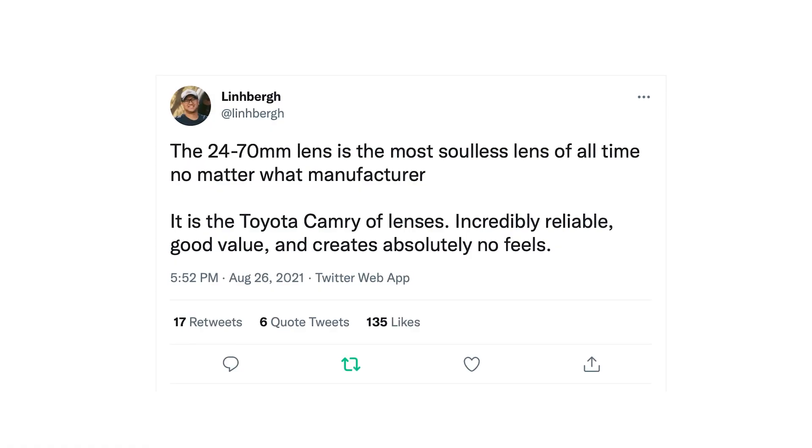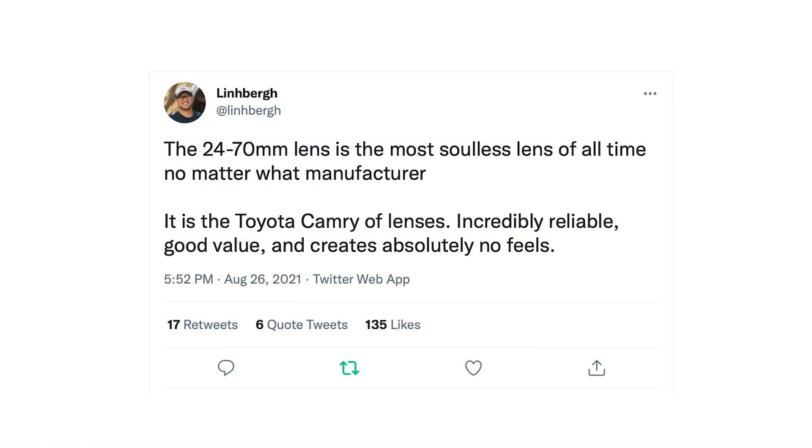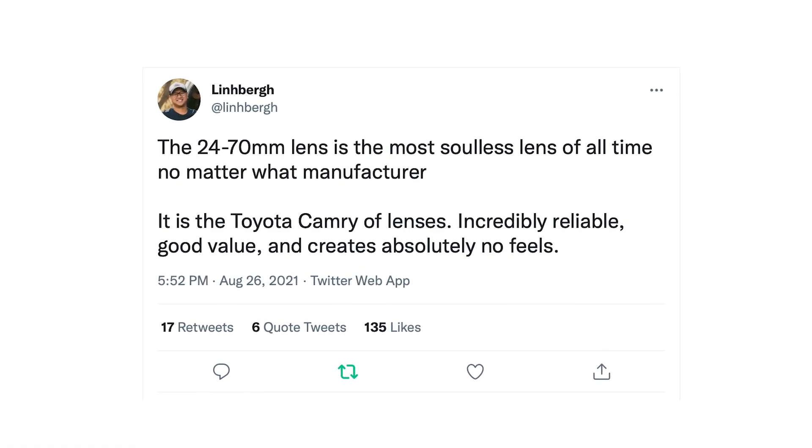A few months ago, I saw a tweet by a car photographer that I've always admired, Lindbergh Wynn, where he called the 24-70mm the most soulless lens of all time. I felt an instant and deep understanding. That may have flipped something for me — it confirmed a lot of thoughts that I'd had, and it made me start to question: do I really need to always carry this lens?